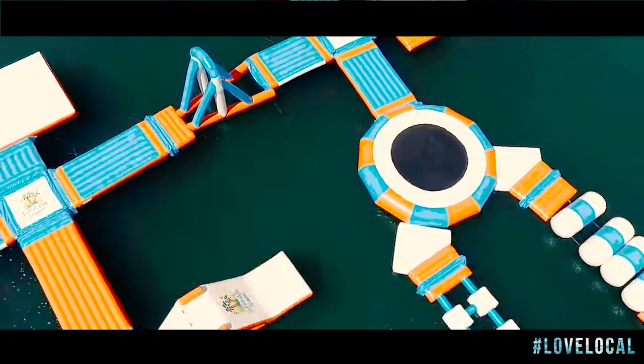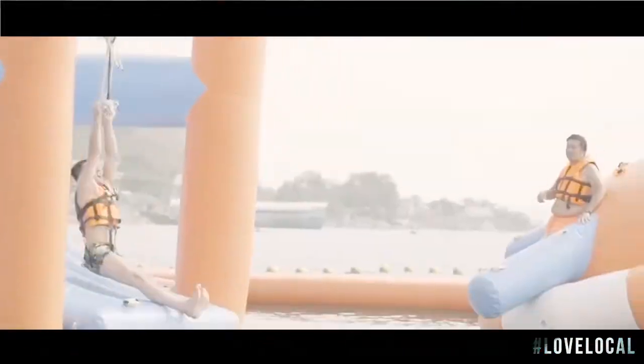Loaded up with slides, bridges, swings, human launchers, and so much more. This summer, they have just got bigger and cuter.